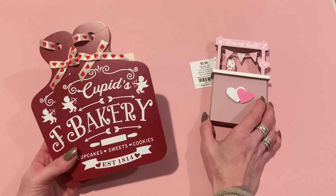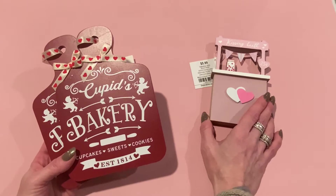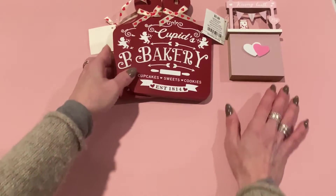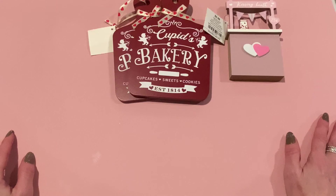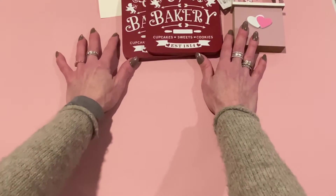I looked at the Christmas clearance at Hobby Lobby — it's 90% off now. I didn't go on the first day because I don't like dealing with people fighting for things. But when I went, there was nothing left. Just a couple of things nobody would want. If you were brave enough to fight those crowds, you probably got some good stuff — but not me.